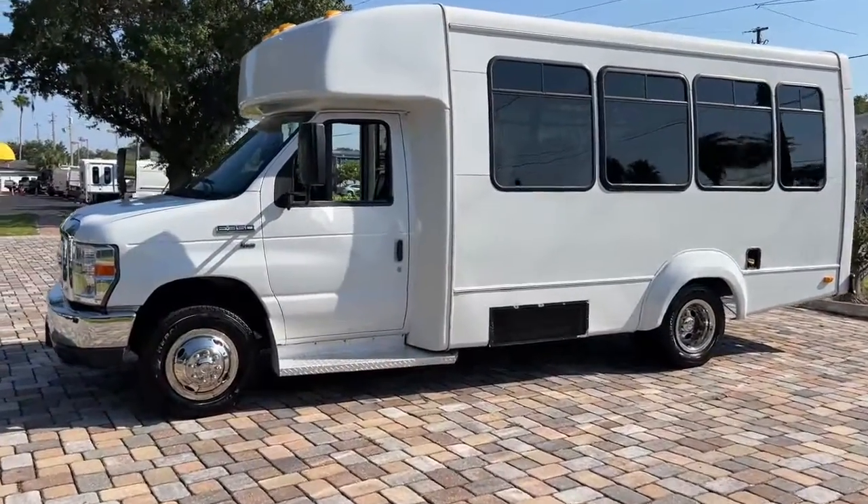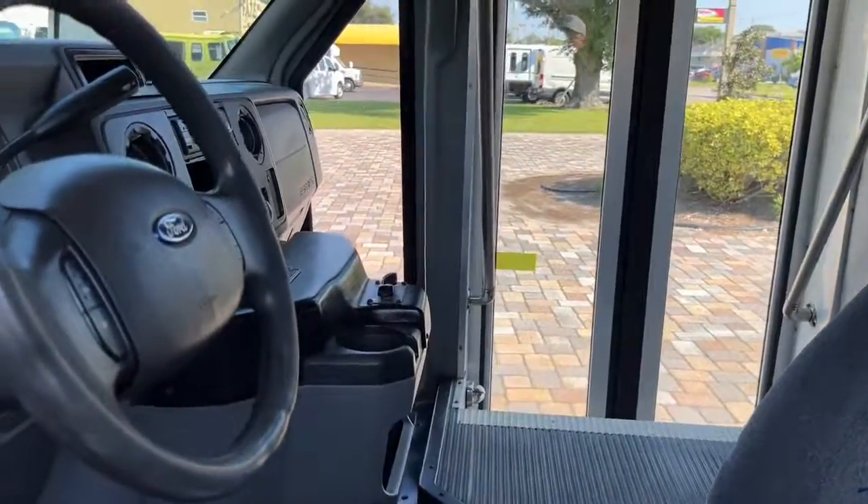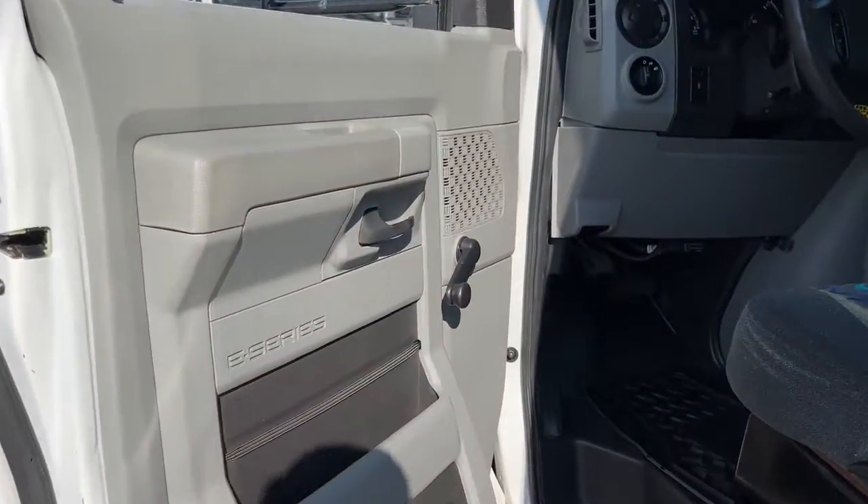This full-size van is well-equipped and ready to work hard to help your business thrive. Don't miss the chance to drive this rugged E350. Our team will give you an outstanding road test experience. Stop in today.